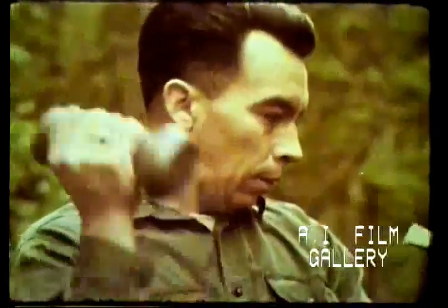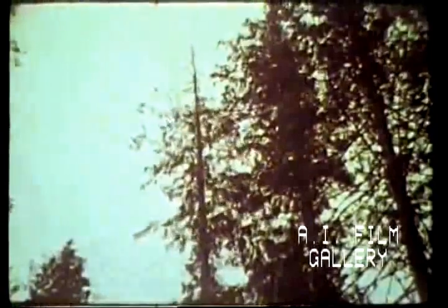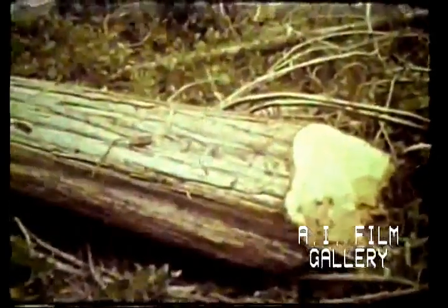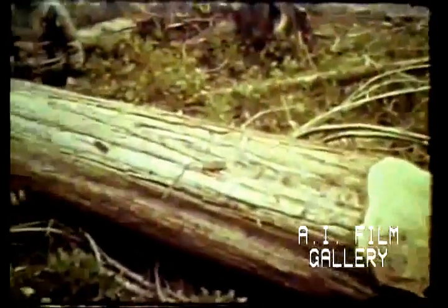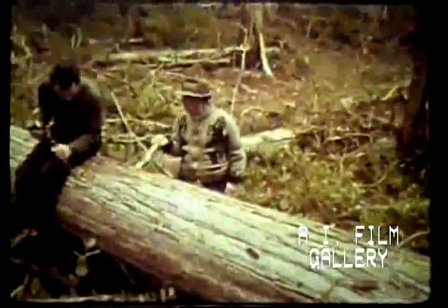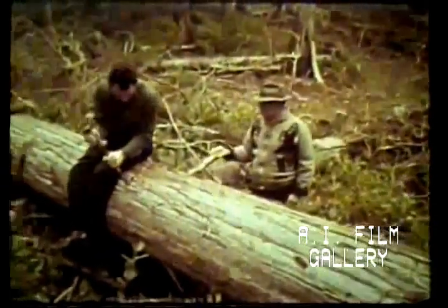To fell these huge cedars, they used fire and primitive tools. An entire log might be used to make a canoe or totem pole, or slabs might be split off for making planks for houses or boxes.